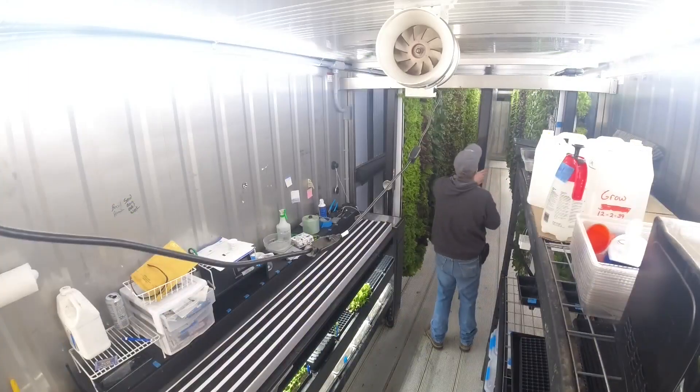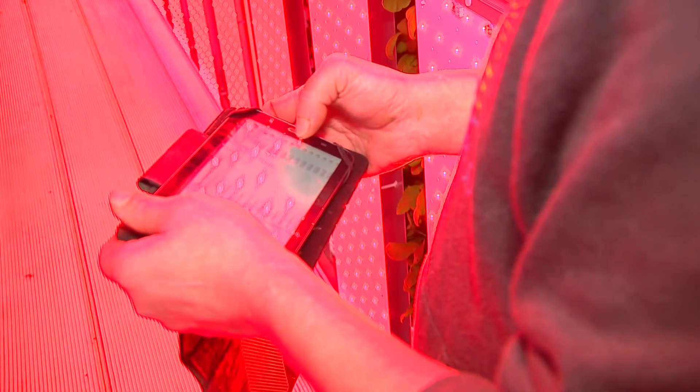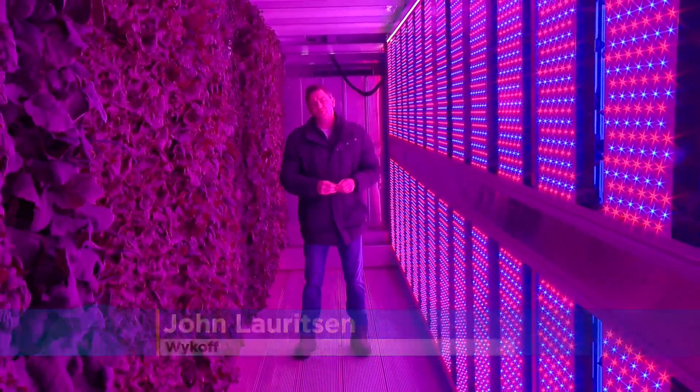It's important to know that this type of farming is unique because it isn't a greenhouse, which means photosynthesis happens in other ways. These LED lights are on from 14 to 18 hours a day. The red acts as sunlight and the blue stimulates root growth.